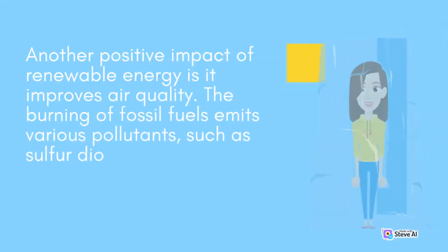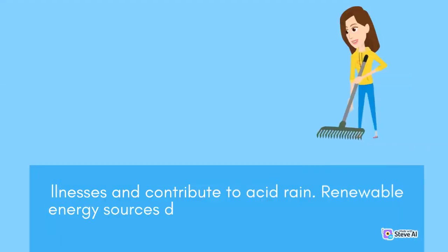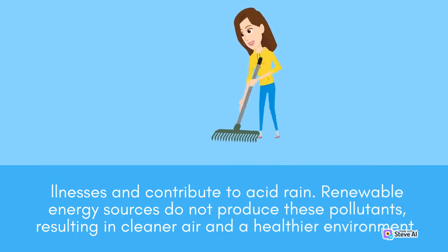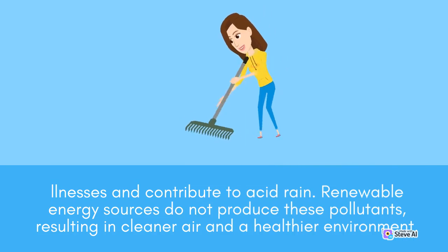Another positive impact of renewable energy is that it improves air quality. The burning of fossil fuels emits various pollutants, such as sulfur dioxide and nitrogen oxides, which can cause respiratory illnesses and contribute to acid rain. Renewable energy sources do not produce these pollutants, resulting in cleaner air and a healthier environment.